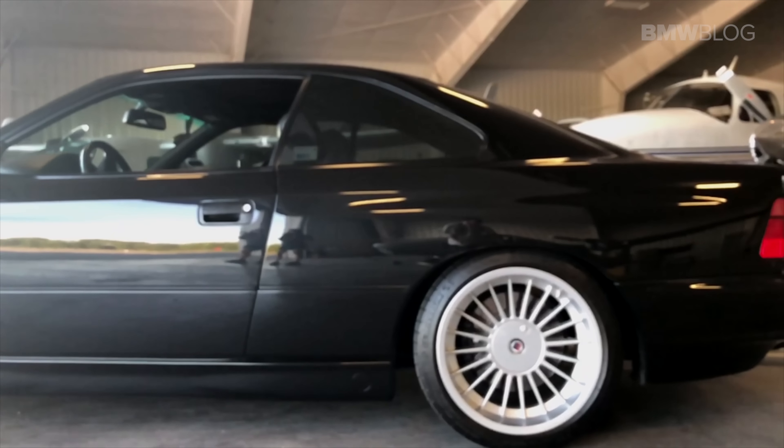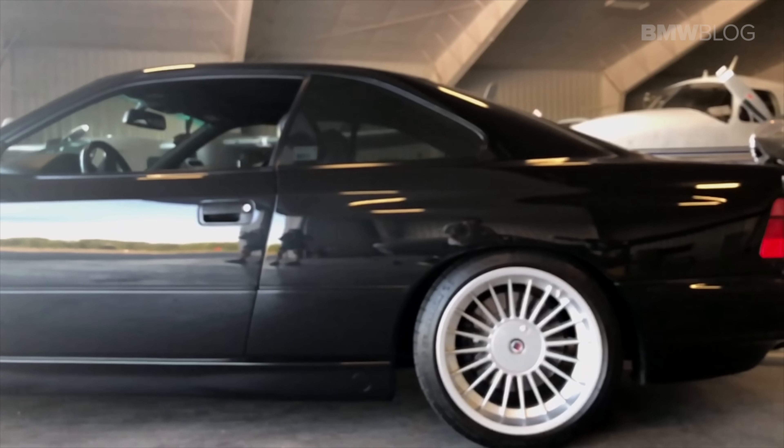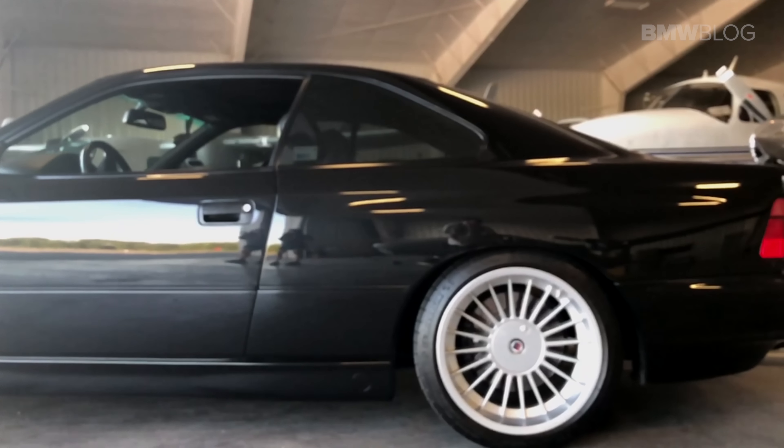Of course, you've got to love the 850 CSI — that car will always command high money. But if you're looking for one of these that you want to drive, I'd certainly consider one of these 4.4-liter V8s. Gorgeous car, loves the open road. After spending a week with it, I can see why BMW has chosen to resurrect the 8 Series. As the lead designer has said, they're looking for the gentleman's race car. And while this may not be a race car, it is certainly a gentleman's car. We're looking forward to testing the new 8 Series and seeing how it compares to the original E31.